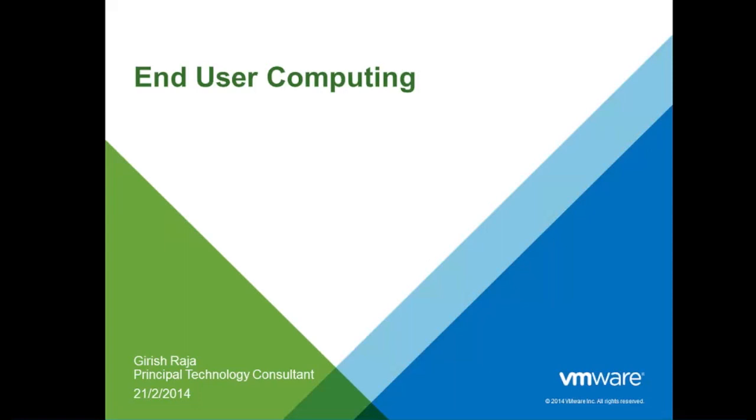I play the role of a principal technology consultant with VMware and handle a set of clients in the Chennai region. Today, for the next 30 to 45 minutes, I will be covering the problems that end-users face today, the IT pain points because of the end-user computing era, and what VMware can do to solve this and take us from a PC-centric era to a mobile world.